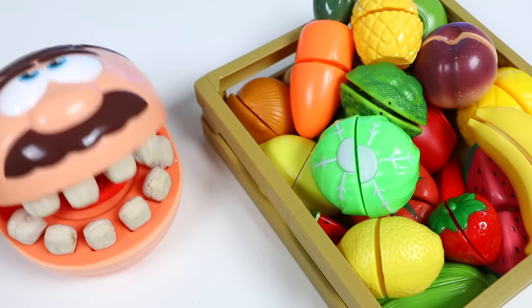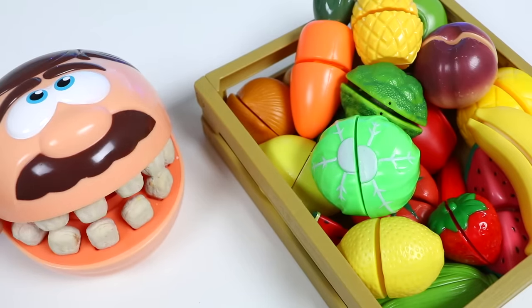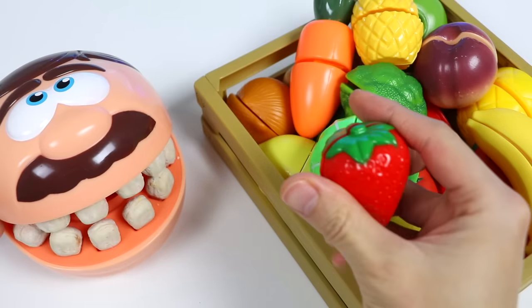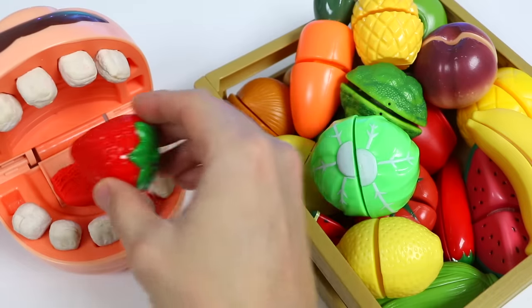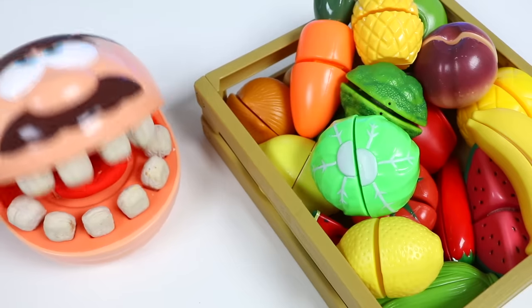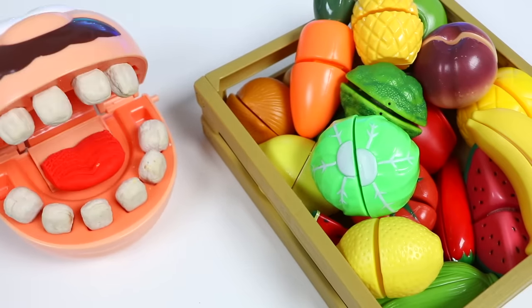That carrot was super crunchy. I love the texture. Now, I know you love sweets, but eating them often is not good for you. Try this red strawberry instead. It won't be as sweet, but fruits are a better substitute. That's what a fruit tastes like? Sign me up — that tasted like candy.